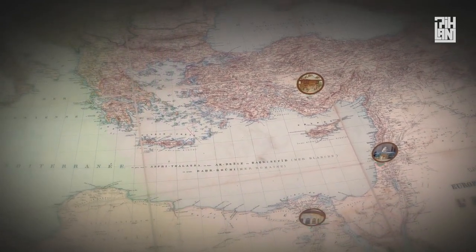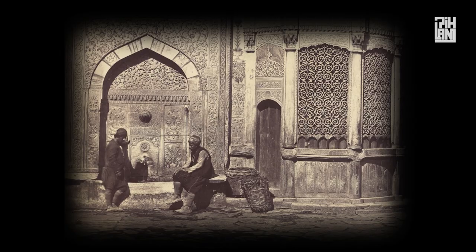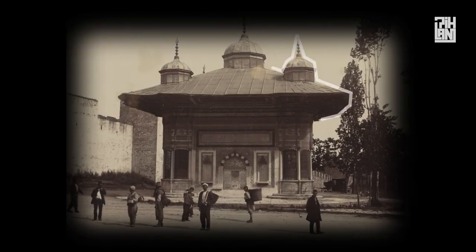Built in 1452, these fountains sprung up everywhere within the Empire's reach until its unfortunate demise. Although the Empire is now history, the question – why did the Ottoman Empire build all these fountains – is still very much alive.